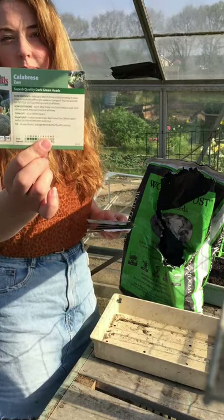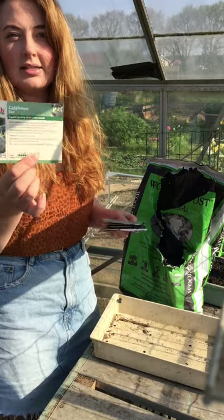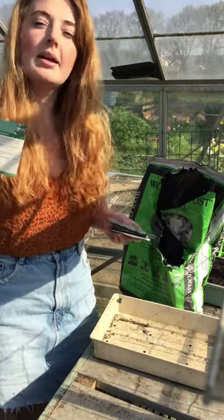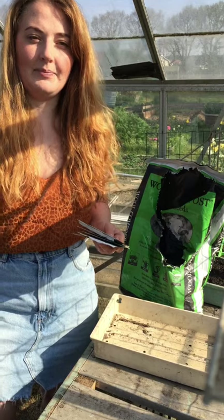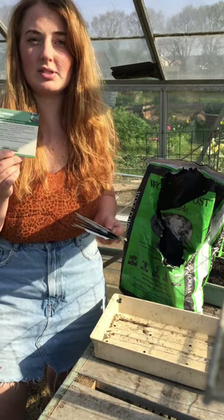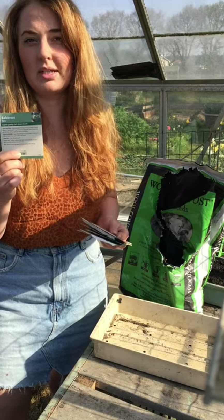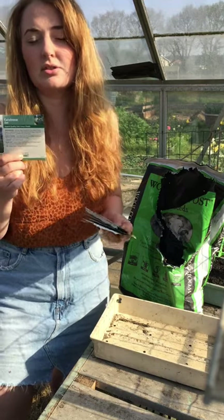The Zen Calabrese - it's like a broccoli, it's not a broccoli but it is a broccoli, tastes like broccoli, just grows a lot quicker. This is what I was picking from just a couple of weeks ago. I won't be doing the purple sprouting broccoli this year because I just found it took too long.